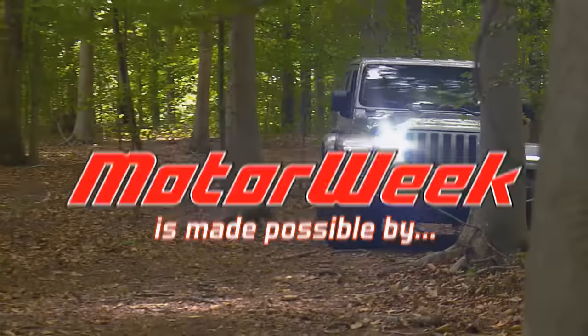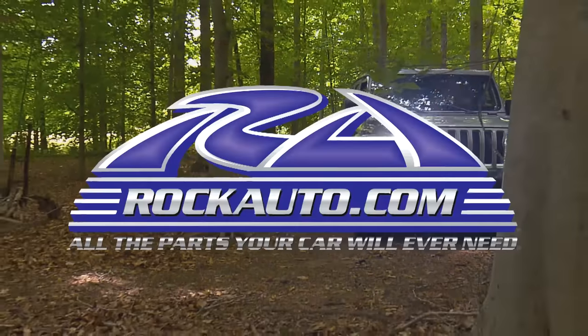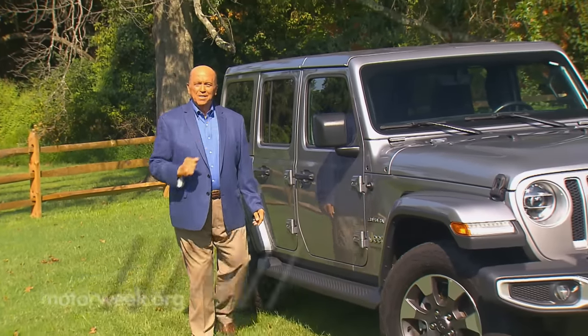Motor Week is made possible by Lucas Oil, TireRack.com, and RockAuto.com. Welcome to the start of the 41st season of Motor Week. We're glad to have you with us.